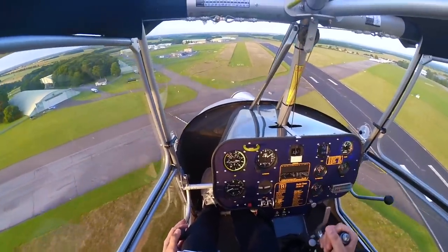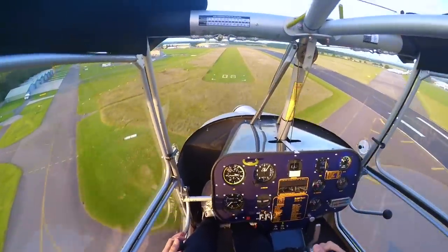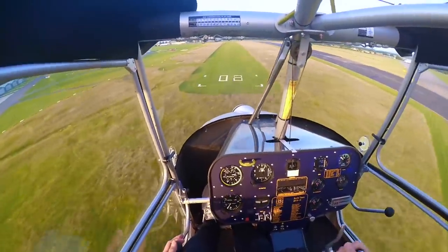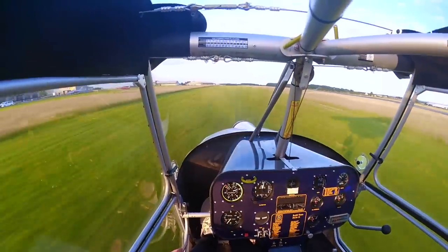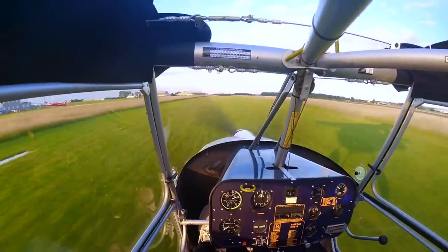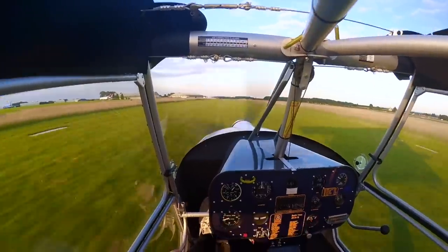So final landing then - imaginary trees, I'm over them, I've pushed my stick forward, nose down, throttle off, another round out, and quite smooth that one.